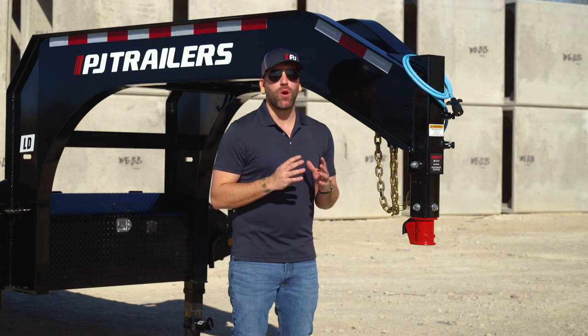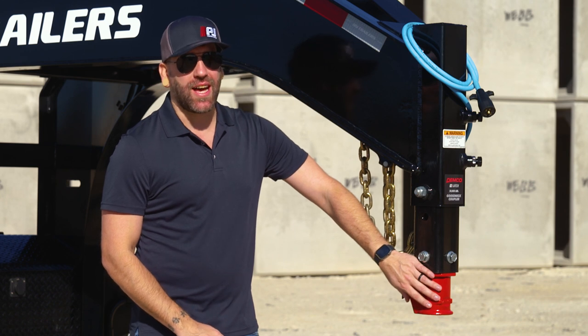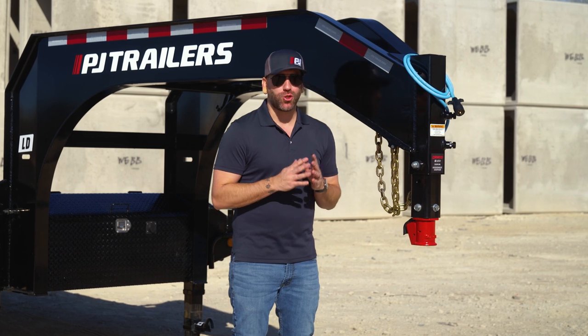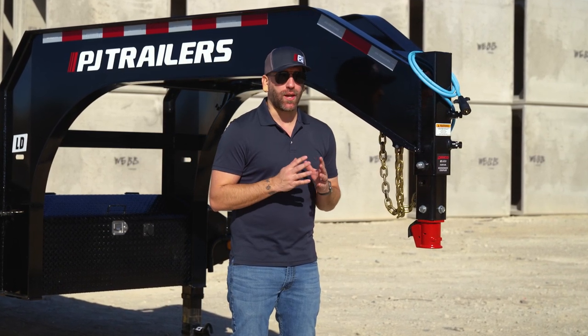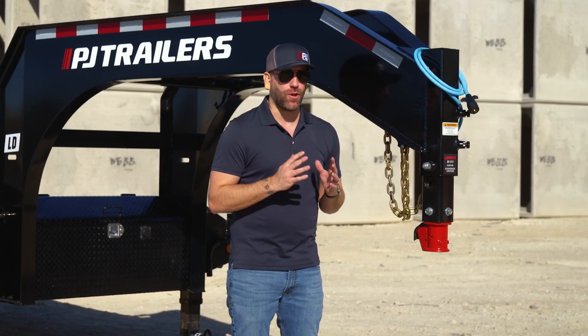We're excited to show you this exclusive, first-of-its-kind Demco Easy Latch Gooseneck Coupler. This innovative coupler design is an absolute game-changer when it comes to hitching. Compared to a traditional gooseneck coupler, the new Demco Easy Latch Gooseneck Coupler takes the frustration out of hitching and is backed by a lifetime handle replacement warranty.